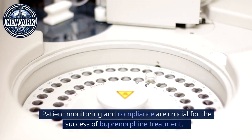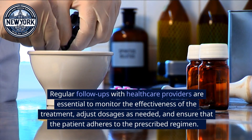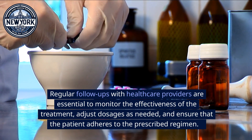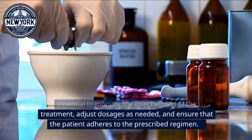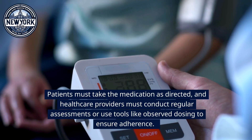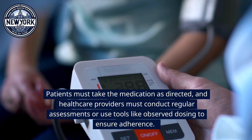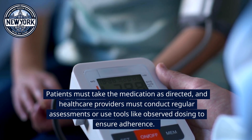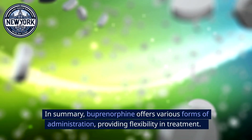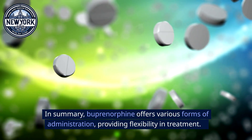Patient monitoring and compliance are crucial for the success of buprenorphine treatment. Regular follow-ups with healthcare providers are essential to monitor effectiveness, adjust dosages as needed, and ensure that the patient adheres to the prescribed regimen. Compliance is key — patients must take the medication as directed, and healthcare providers must conduct regular assessments or use tools like observed dosing to ensure adherence.